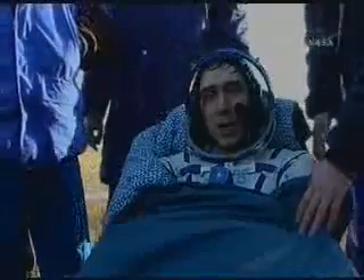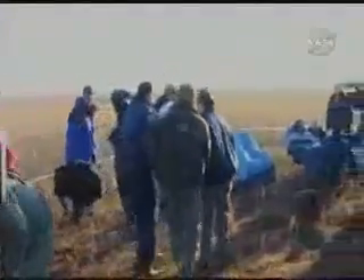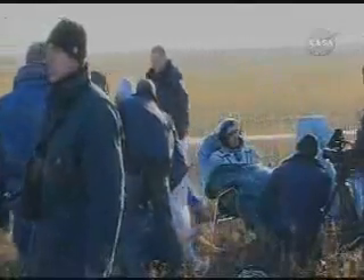He is re-acclimating himself to a gravity environment for the first time in six months, reported by flight surgeons at the landing site to be in good shape. Richard Garriott is being covered by a blanket — it's very chilly, with temperatures around the freezing mark on this Friday morning in Kazakhstan. He looks hale and hearty. All three crew members are reported out of the Soyuz capsule.